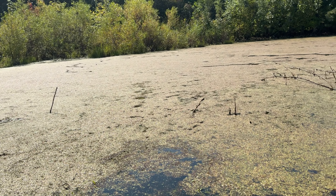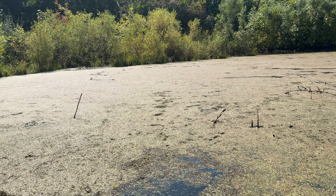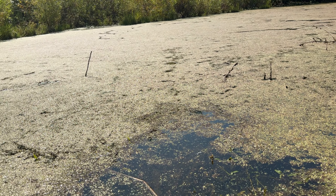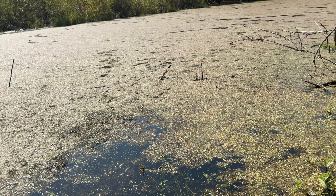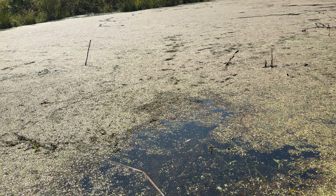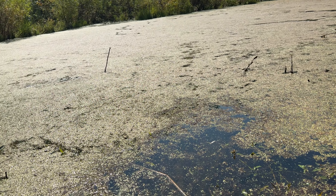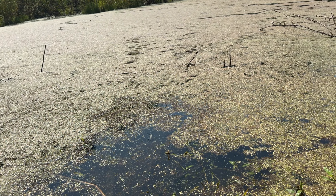As you guys can see, this pond is actually pretty grown over with algae, and that's exactly why we put these minnows in here. If you look closely, they're already doing their job — I already see a bunch of minnows starting to basically eat some of this algae off the top of the pond.